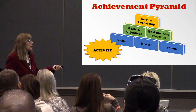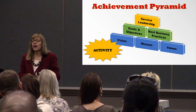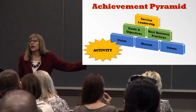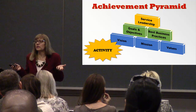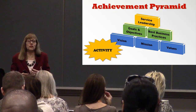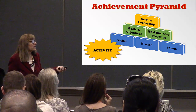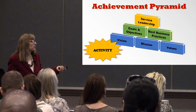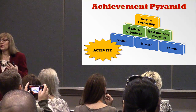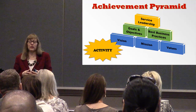I call this the achievement pyramid. Your vision, mission, and values are the basis for everything in your brokerage. How can you go out and hire agents if you don't know what the mission of your company is? How can they align with your values if they don't know? Your goals and objectives and best business practices are all based on your vision, mission, and values. At the top of the pyramid is service leadership — we lead based on vision, mission, values, goals, and our business plan.